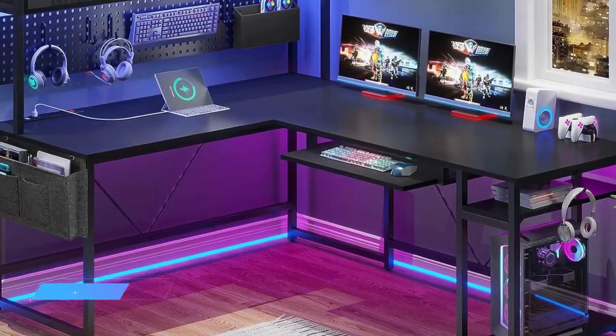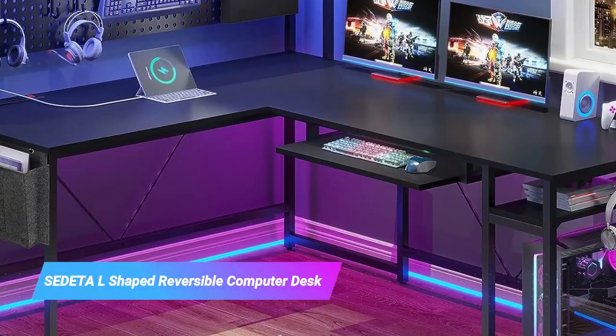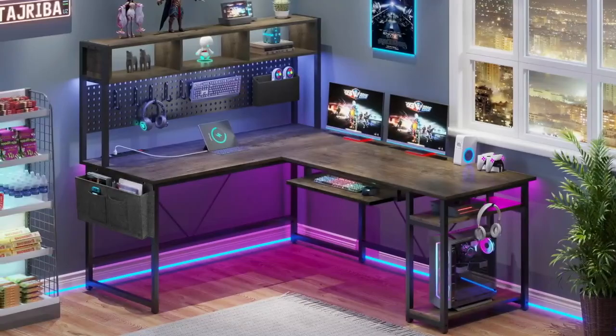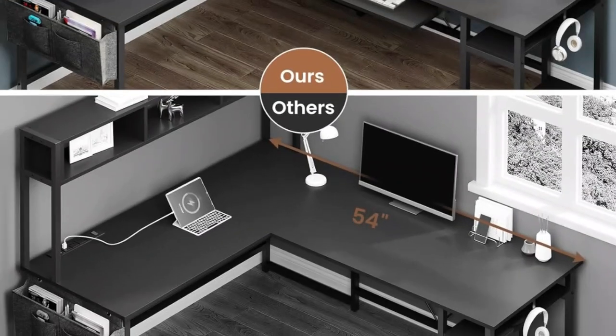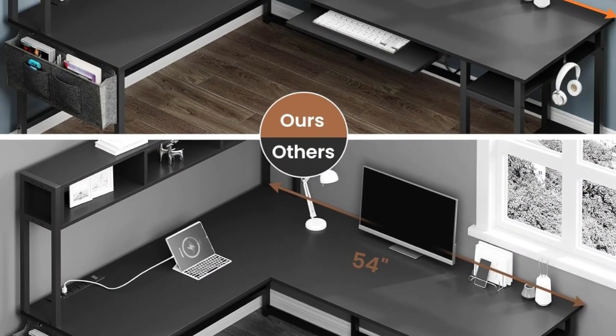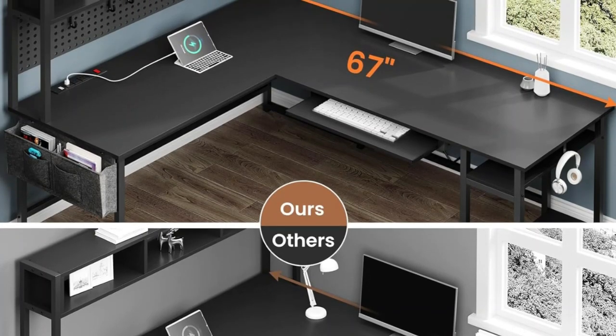Kicking off our list is the SEDETA L-shaped reversible computer desk. The SEDETA L-shaped reversible computer desk is the best gaming desk right now because it suits most gamers extremely well. Although not everyone wants a large desk, having more room to spread out is usually a good thing if space allows it.